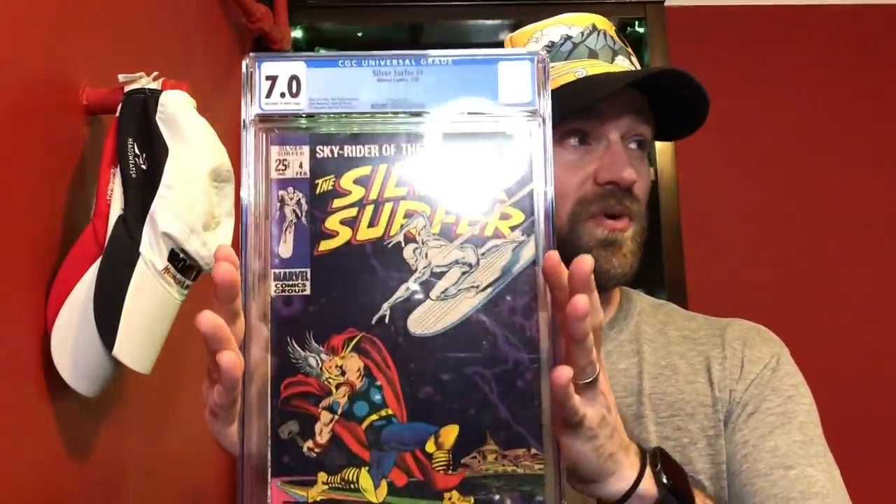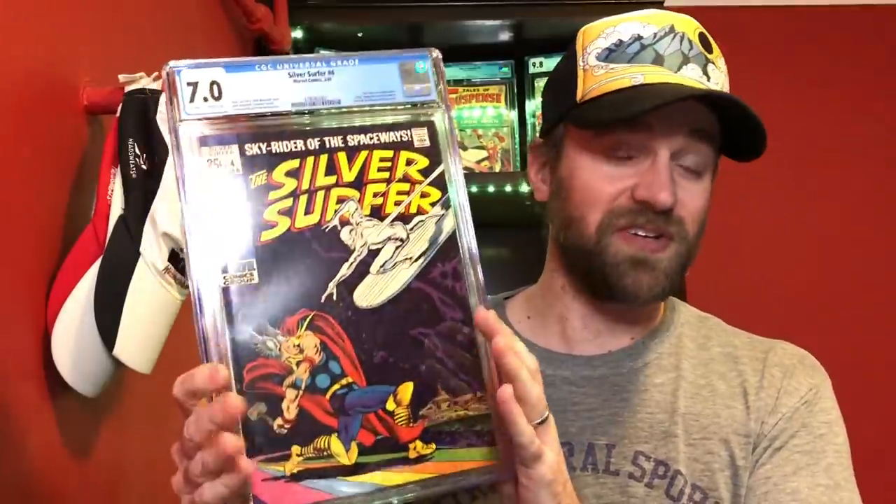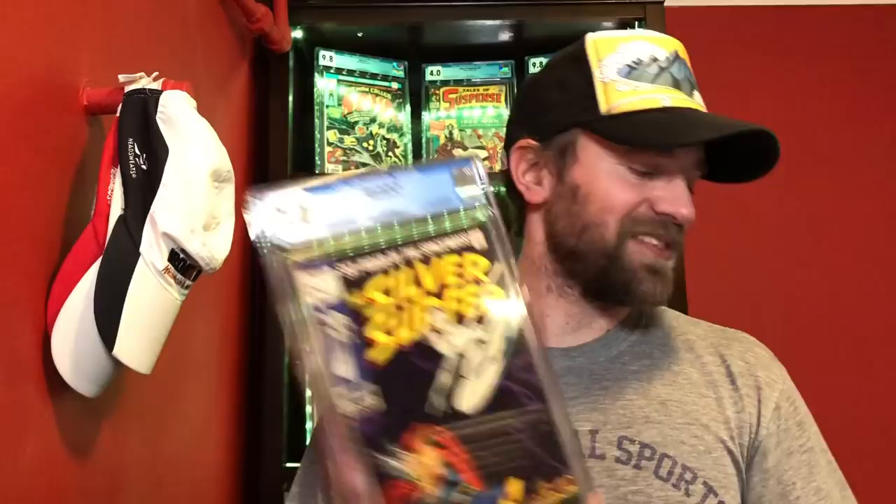It's interesting how the books start to get more and more modern as you get higher in these grades. Just fun watching the transition. So now we're on to the 7.0. First book I was considering was Silver Surfer number four — just a classic Silver Surfer/Thor cover. Nothing really key about it other than people love the cover, including myself. Arguably one of the best covers of the Silver Age. But this is not the one I picked.